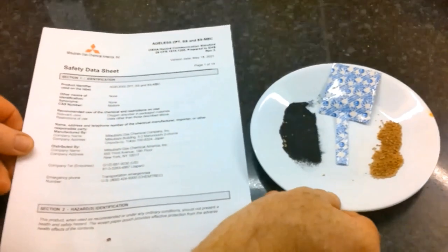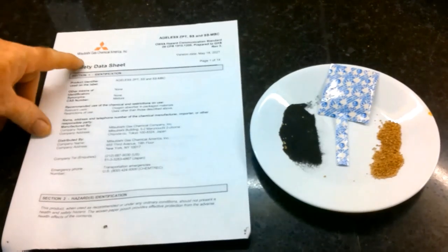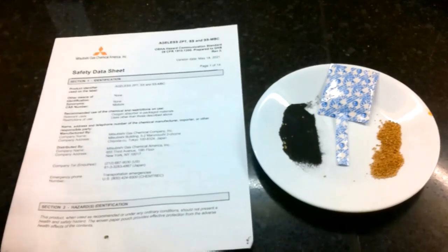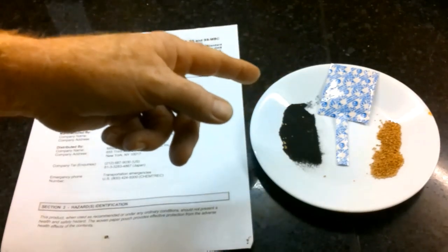Here's the contents of our oxygen absorber, and this is the SDS sheet — I should say SDS now. As soon as I saw Mitsubishi Gas Chemical America, that tells me this is going to be a good product. I've done some research on Mitsubishi and they make an excellent oxygen absorber. So far from the tests I've done, this absorber is a very high quality absorber.